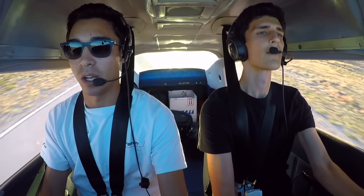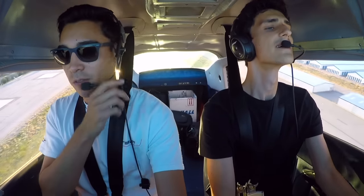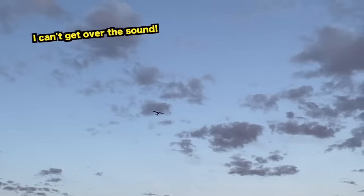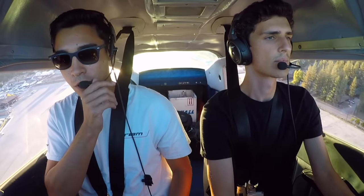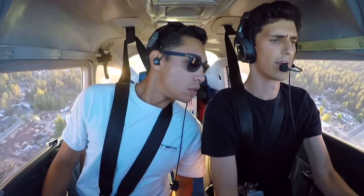On the runway at Big Bear. Hold the brakes, work the power in, fine-tune the mixture all the way — release brakes. Keep the centerline, pedals, start pulling back — there she goes. Right rudder — she wants to rip up, holy crap. Flaps coming up, you'll feel it sink. Keep that right rudder in, check the ball, use your rudder trim so you don't have to press the pedal.